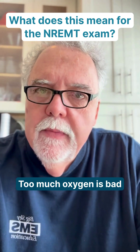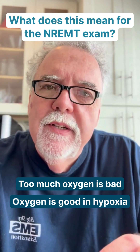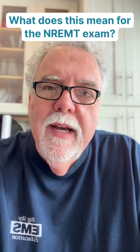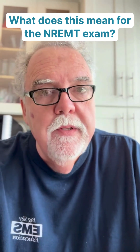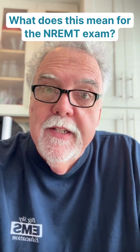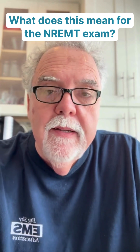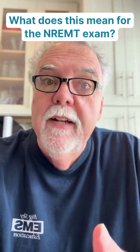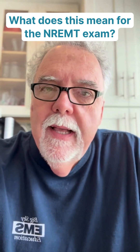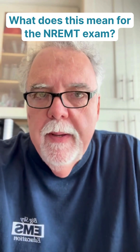Too much oxygen is bad. Oxygen is good in hypoxia. And I'm going to choose a device that's appropriate for the patient in that situation. They're not going to give you choices of 91%, 92%, 93%, or 94%. They're going to say: transport, oxygen by nasal cannula, oxygen by non-rebreather mask, or ventilate the patient. And if you've got a patient at 88%, the nasal cannula is going to get them where you need to be. And that's really important to remember.